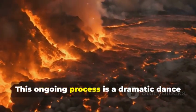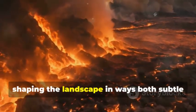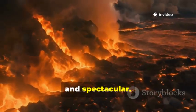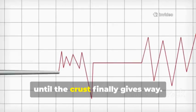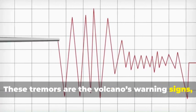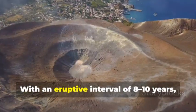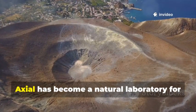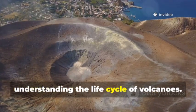This ongoing process is a dramatic dance of destruction and renewal, shaping the landscape in ways both subtle and spectacular. Swarms of small earthquakes signal the pressure building, until the crust finally gives way. These tremors are the volcano's warning signs, a series of geological whispers that precede the main event. With an eruptive interval of 8–10 years, Axial has become a natural laboratory for understanding the life cycle of volcanoes.